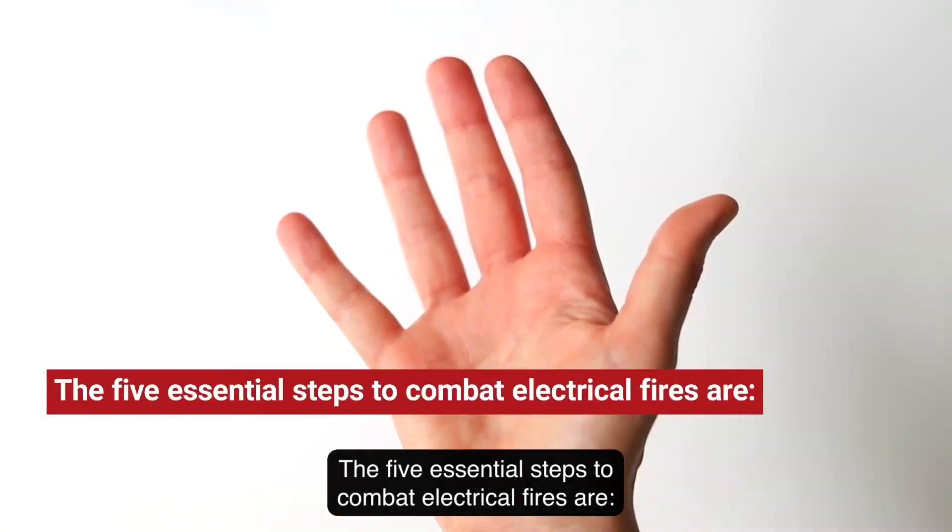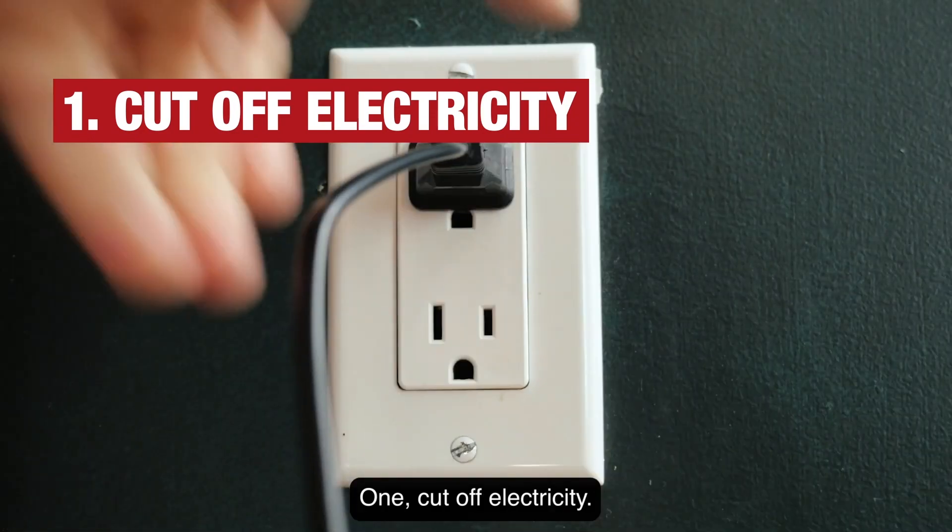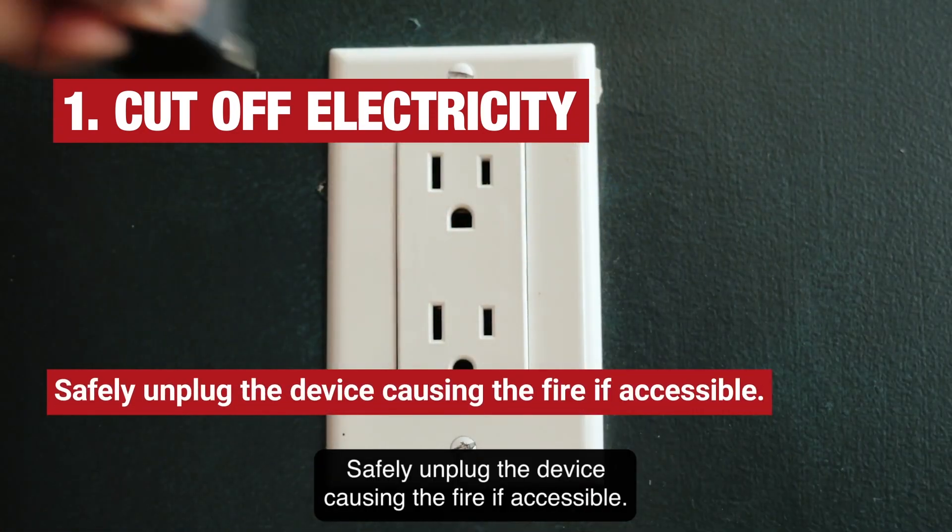The five essential steps to combat electrical fires are: 1. Cut off electricity. Safely unplug the device causing the fire if accessible.